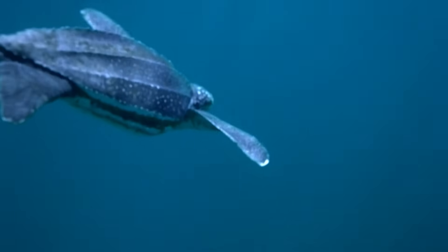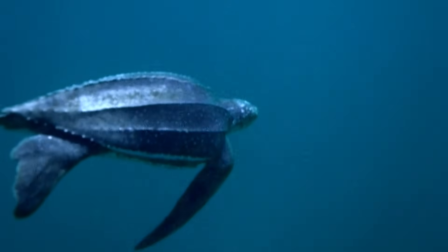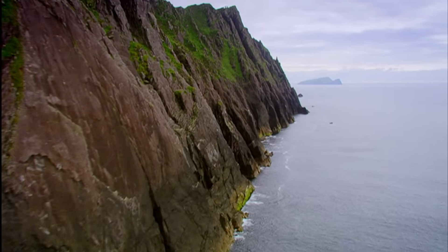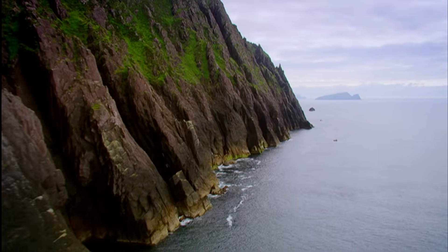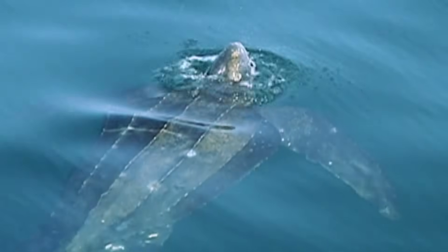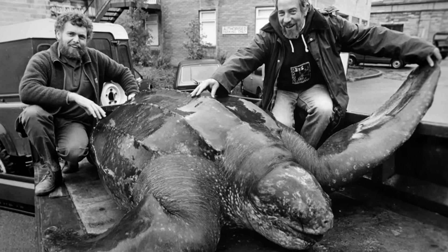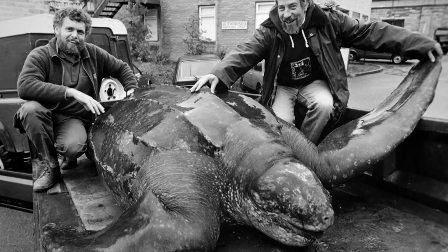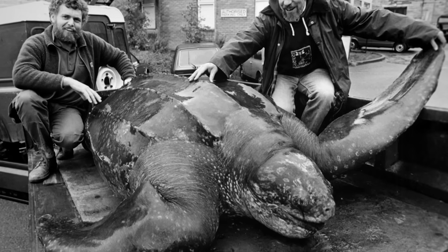Protected by their thermal shield of fat, leatherbacks have been able to conquer the oceans. Leaving Florida's sunny beaches behind, they swim right across the Atlantic to British shores, where they come to feed on jellyfish, which flourish in cool seas. In fact, the largest leatherback ever known was found in these waters. This giant, caught on a fishing line off the coast of Wales in 1988, was thought to be a hundred years old and weighed almost a tonne.